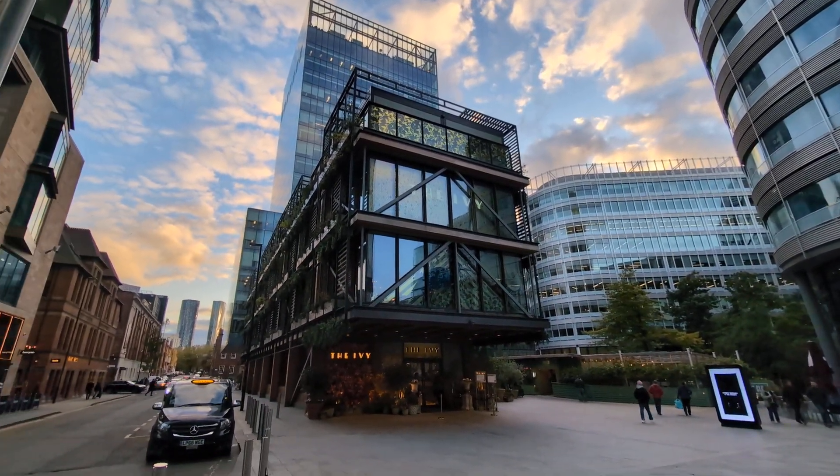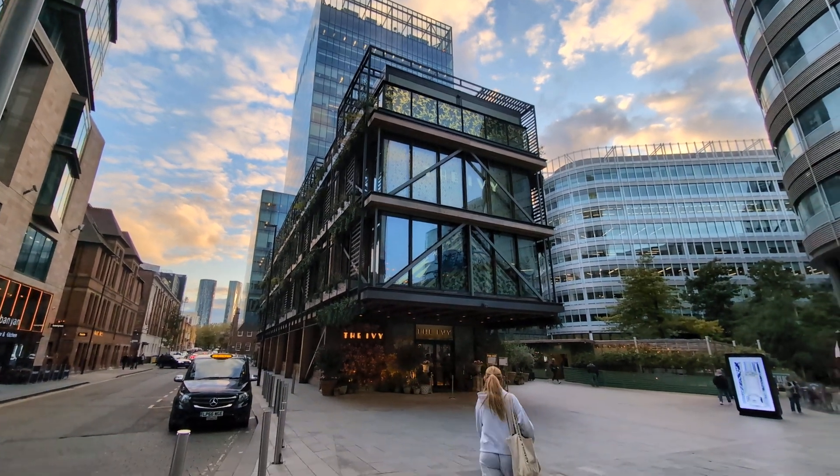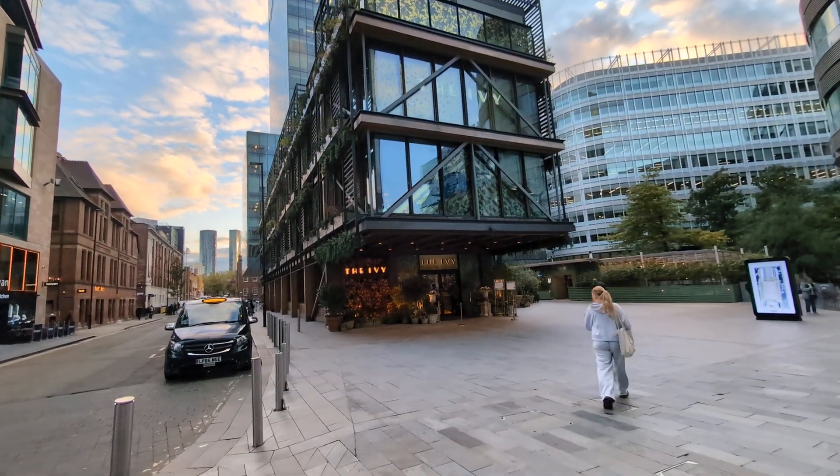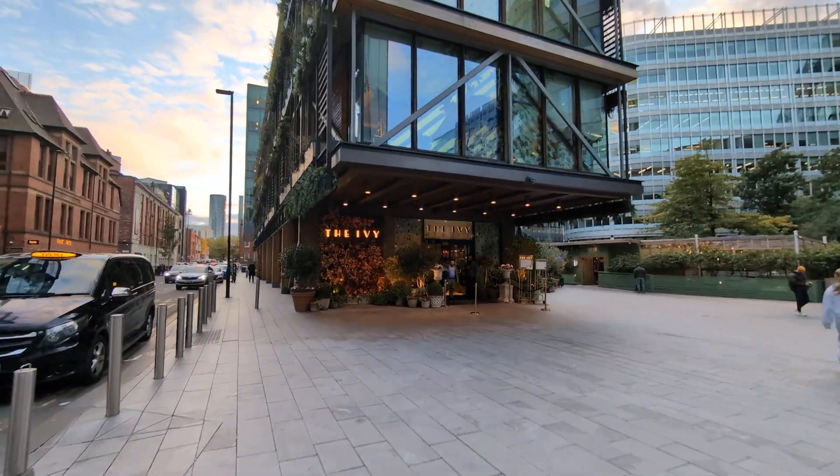Welcome to today's little walkthrough tour. We are at the Ivy in Manchester, and I'm just going to take you for a little walkthrough and show you the room where this evening's wedding celebrations are taking place.